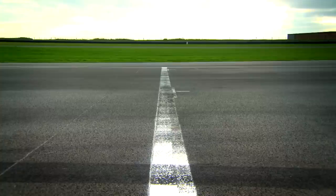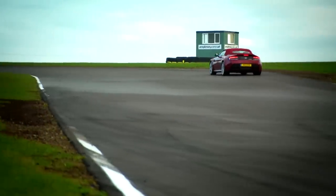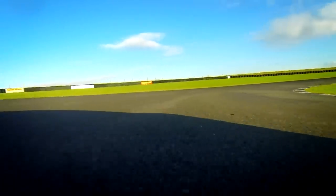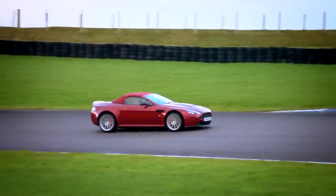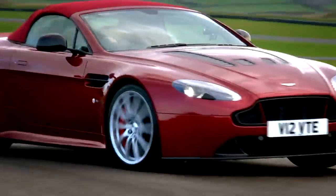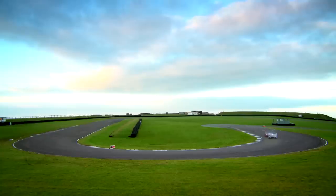The Aston feels a bit like an analogue car in a digital age, but it's still fast. Into the first corner, turn in, off we go. Third gear, feed in the power, unwind the lock, find a straight line. Onto the brakes, down into second. At the halfway point, the Aston trails the Porsche by just a tenth of a second.